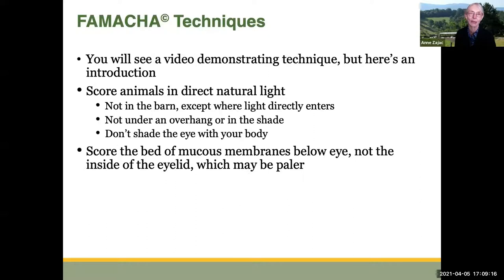You're going to see a video that demonstrates the actual technique, but here's a quick introduction. We want to score animals in direct natural light — not in the barn, except where light really directly enters a building. You don't want to score them under an overhang or in the shade, and you don't want to shade the eye with your body. You don't have to have a bright sunny day — you can score on a cloudy day, but don't go under the shade of a lot of trees.